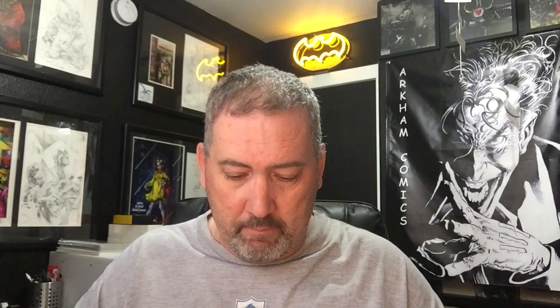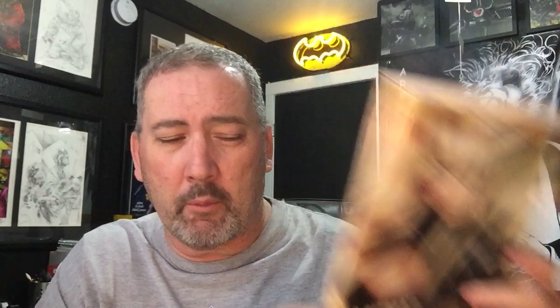X-Force came out with a new storyline as well as the New Mutants, and there was a connecting cover. So this is the connecting cover — X-Force number one, New Mutants number one. These sold really, really well. There are a couple of other covers: a New Mutants number one variant, and a different cover for New Mutants number one. I picked these up because they were number ones. A lot of them are going off the shelves, but stores ordered a lot of them, so the resell value might not be that big.